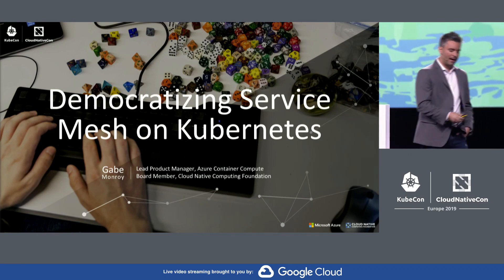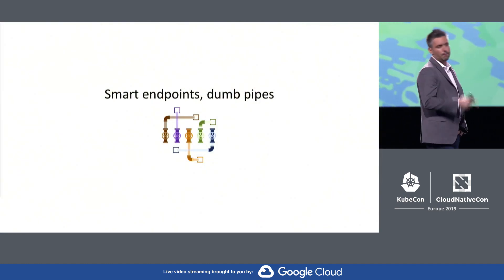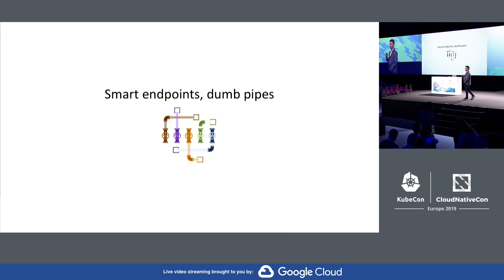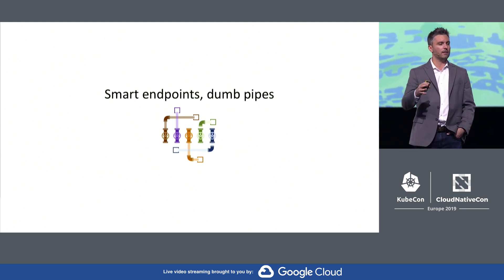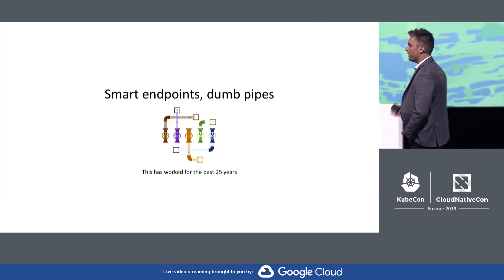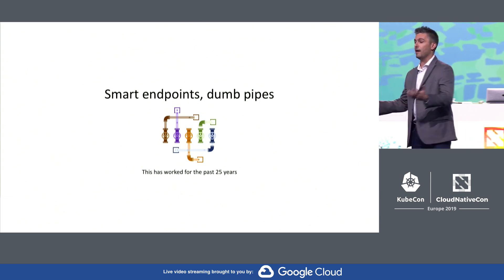But I want to talk today about service mesh. Smart endpoints, dumb pipes. The network's job is to forward packets — that's it. Any logic for things like compression or identity, all that lives inside of the network endpoints. Now, this is how we've designed networks for the past 25 years. You could say it's worked pretty well. The entire internet is kind of premised on it.